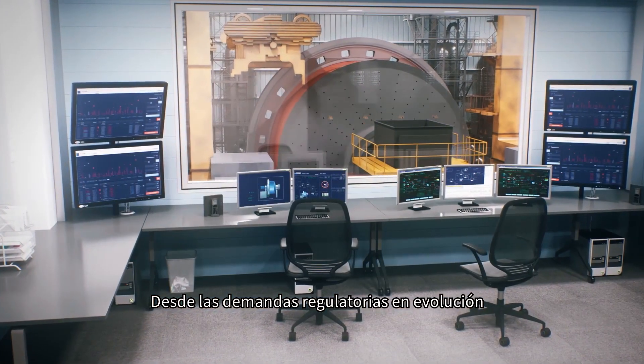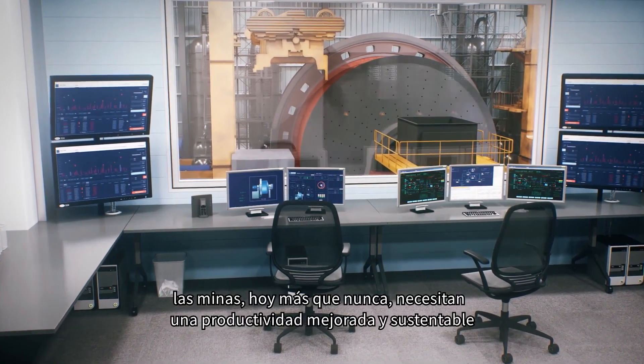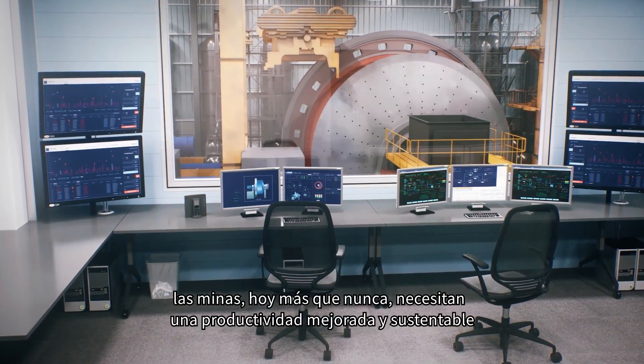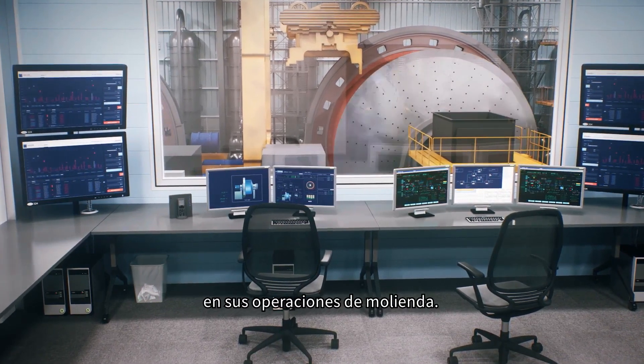From evolving regulatory demands to fluctuating market prices, mines now more than ever before need sustainable and improved productivity from their milling operation.